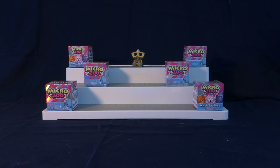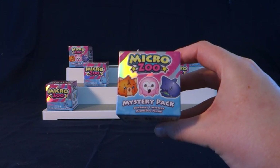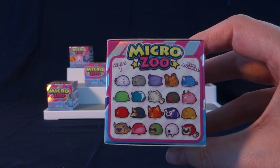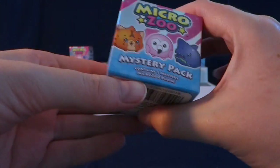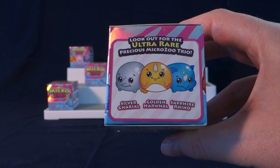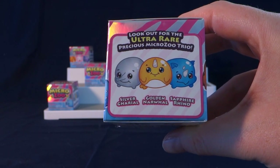Today I'm really excited to share with you these little plushy blind bags called Micro Zoo. It says it contains one mystery plush, and here are the ones we can collect. This is series one and these are all real animals. It says look out for the ultra rare precious Micro Zoo trio: the silver chariole, golden narwhal, and sapphire rhino.